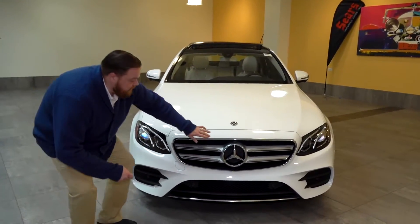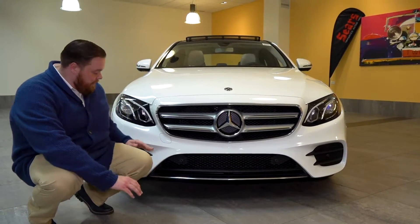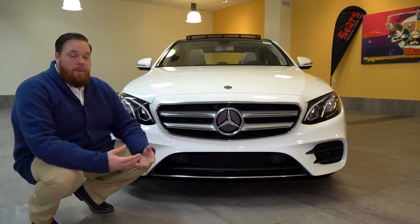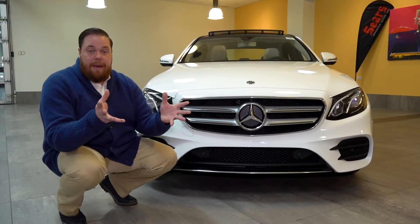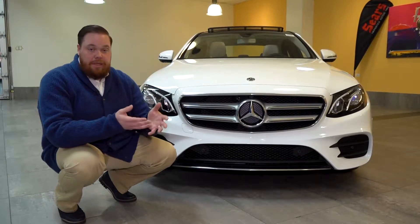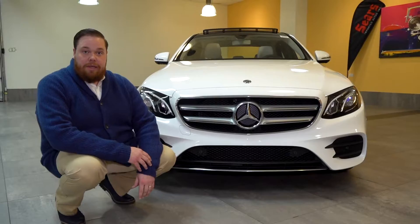Up front you will see the front-facing camera, part of the surround view package. It's also going to feature in some of the parking sensors — when you start to get close to an object it's going to activate the whole system. You'll see a top-down view so you can see entirely around the car on the center screen, and the parking sensors will let you know when you start to get close to something.